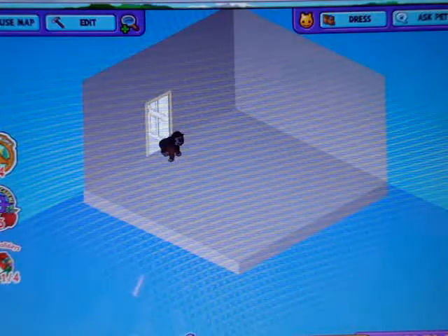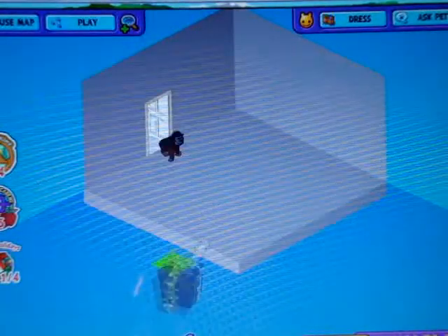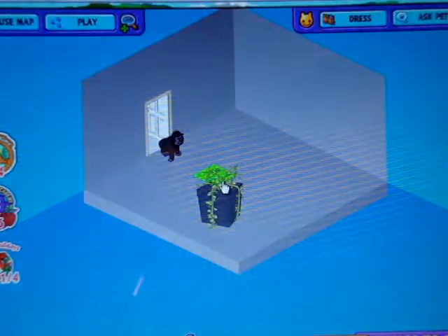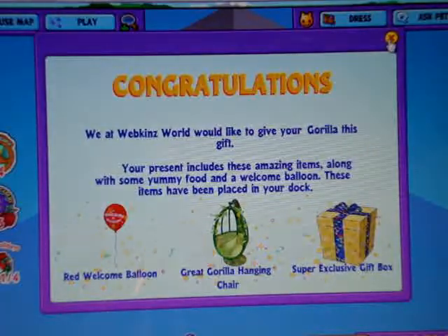Now we're going to open up his gift box. This is just a plain black box with vines on it. I got a red welcome balloon, a great gorilla hanging chair, and a super exclusive gift box.